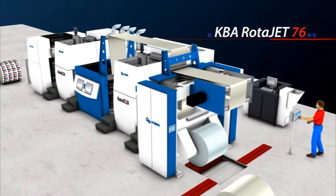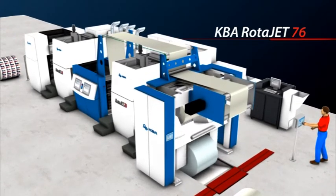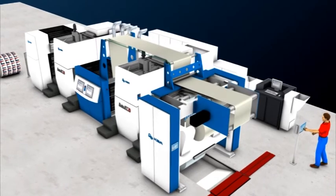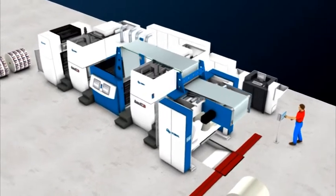Another optional feature is the KBA PATRAS reel logistics system. This reel management system registers the characteristics of previously used reels and reminds the operator to reuse these for suitable jobs, saving unnecessary paper costs.